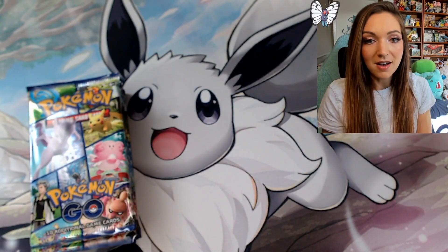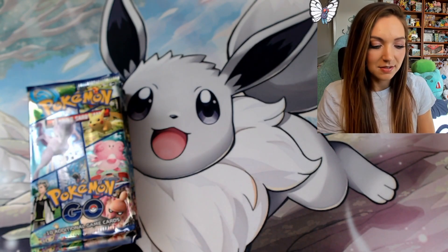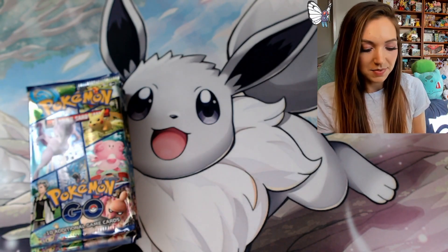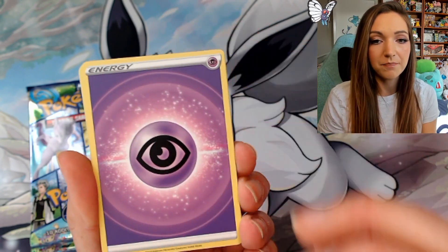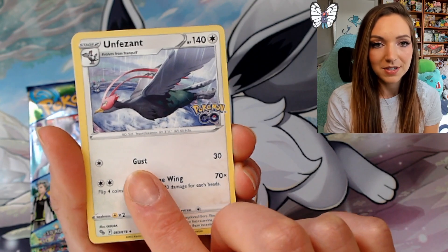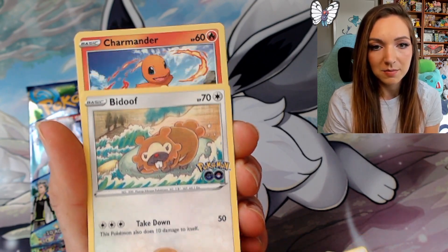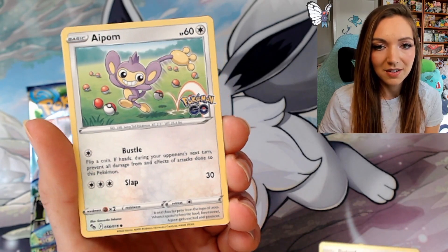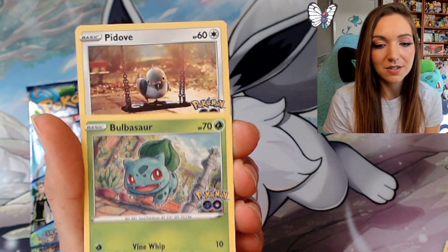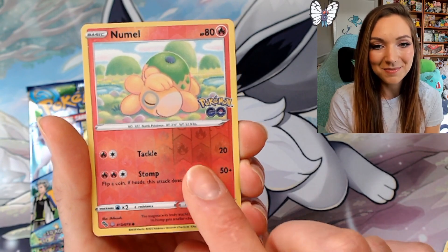So let's get into these booster packs. Like I said, there are eight in the box — it's a pretty generous amount. With eight packs plus the mat, the pin, and the promo, it's a really nice product. We've got a psychic energy to start off, a Pokéstop, an Unfezant. This is my first time opening the English Pokemon Go, though I have opened a couple of boxes of Japanese so the art isn't completely new to me. Very sweet Charmander, a Pom — I love the so-so artworks in this set. The Squirtle and Bulbasaur are just to die for, they are so cute.